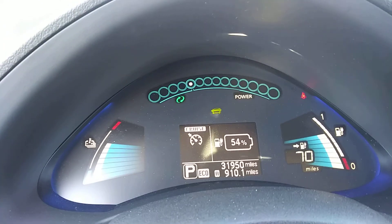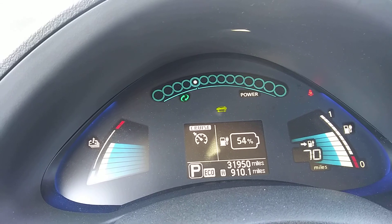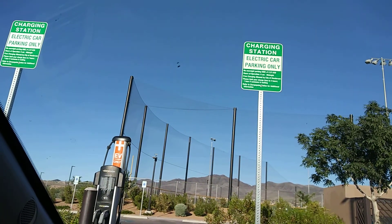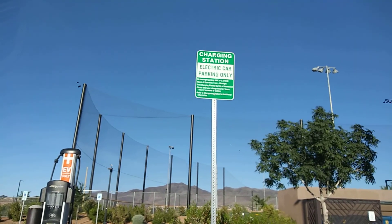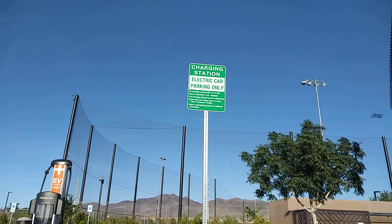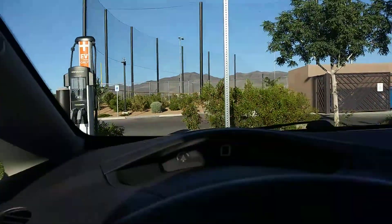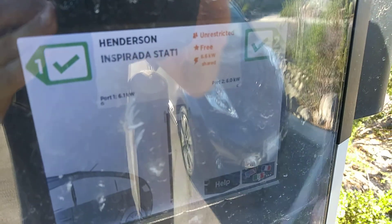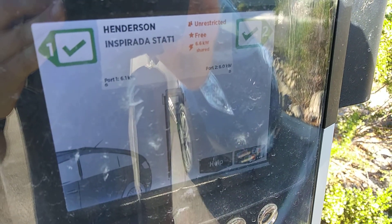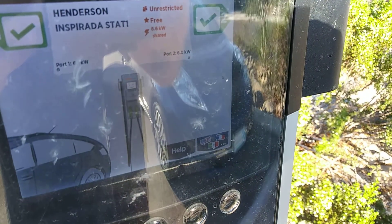I'm here at Adventura Park in Inspirata. I'm at 54% and there's the charging station. There are actually two cables, and we'll see which one works. Let's see how fast we can charge here. It's free, but apparently I still have to use a card. It says it's 6.6 kilowatts unrestricted.